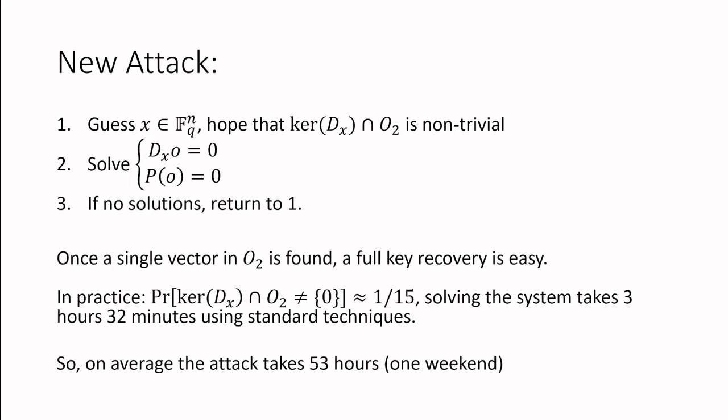I'll give a very high-level overview of the attack. Basically, the attack starts by guessing some vector x, and then you hope that some event happens — namely, that the kernel of the differential at x contains some vector in O2, which is a space of interest. Then you solve a system for a vector in O2. If you have a solution, you can do a full key recovery very efficiently; otherwise you try again with a different guess for x. It turns out the probability of making a good guess is quite large: 1 in 15. Solving the system takes roughly two and a half hours, so you only have to repeat this 15 times on average, giving an efficient attack that takes 53 hours — or one weekend — on average.